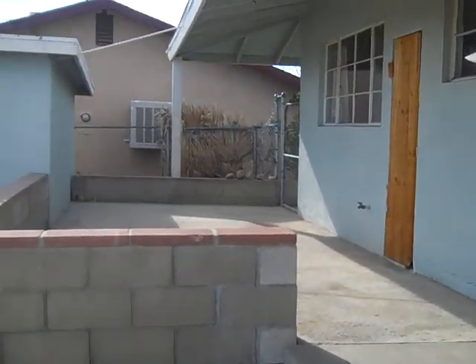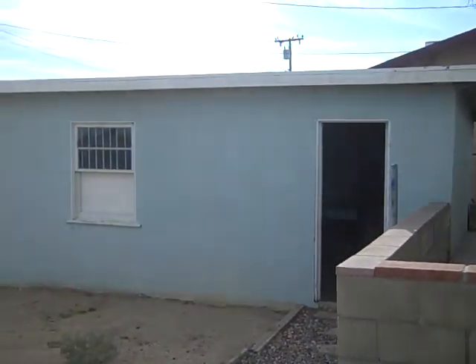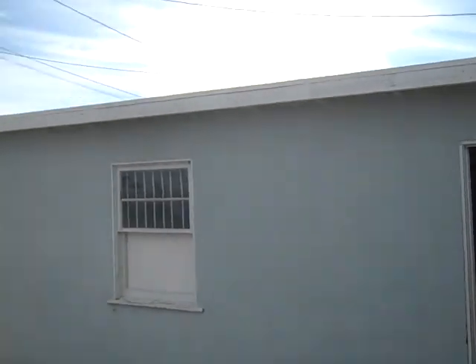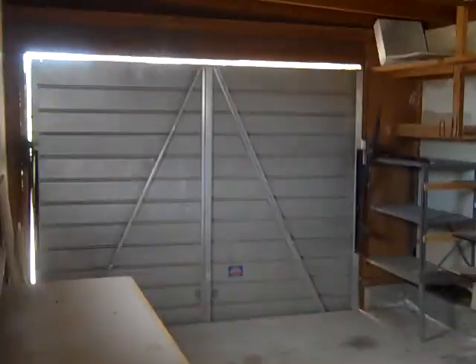This is the back patio, and this is the garage that Robert was just turning into a recording studio or an office. It's a good-sized garage.